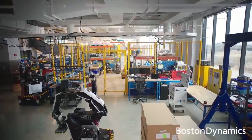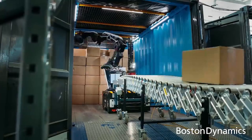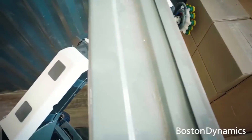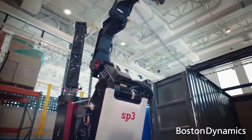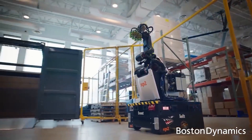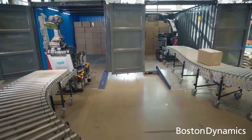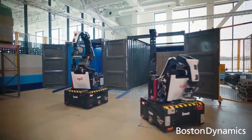Next up is Stretch, the heavy hitter. Designed for factory work, Stretch can unload trucks and build pallets itself. Despite its large size, it's no less graceful — able to breezily sweep through a factory or warehouse carrying its load. That gives it flexibility in its role, reducing the need for fixed infrastructure.